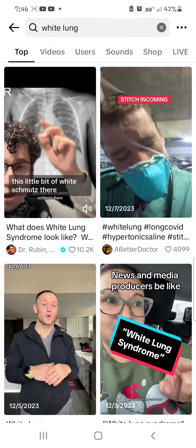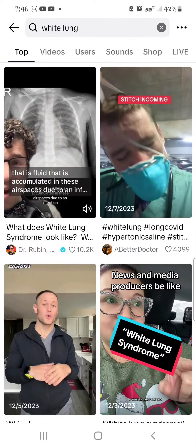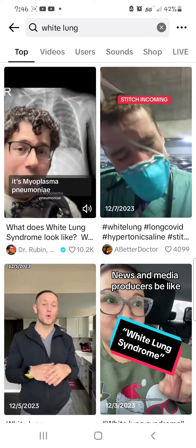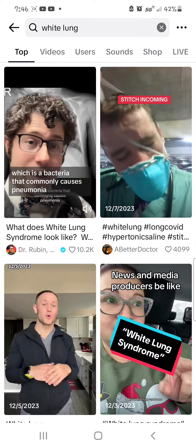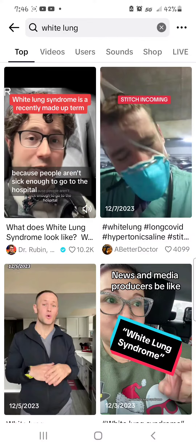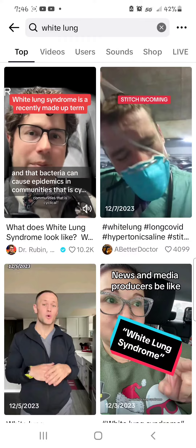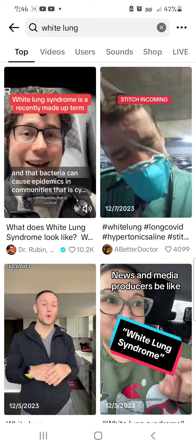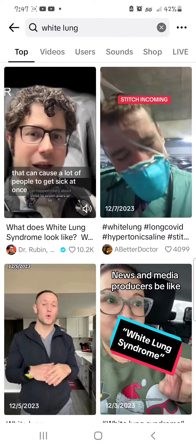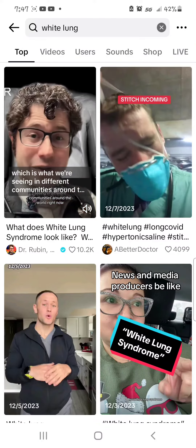This little bit of white schmutz there is fluid that has accumulated in these air spaces due to an infection. In this case, it's mycoplasma pneumoniae, which is a bacteria that commonly causes pneumonia — sometimes referred to as walking pneumonia because people aren't sick enough to go to the hospital. That bacteria can cause epidemics in communities that are cyclical, happening every three to seven years or so, causing a lot of people to get sick at once, which is what we're seeing in different communities right now.